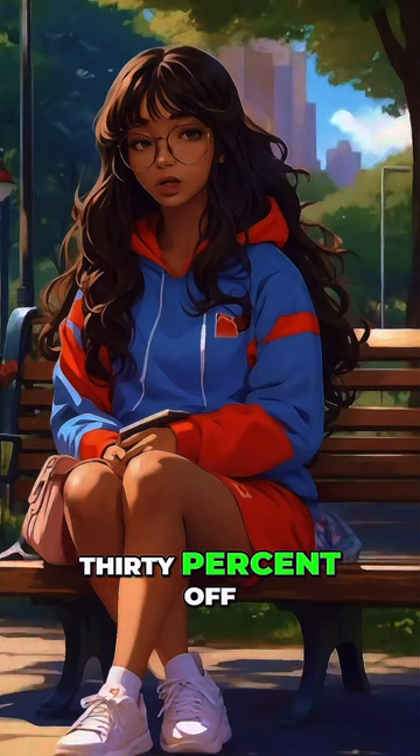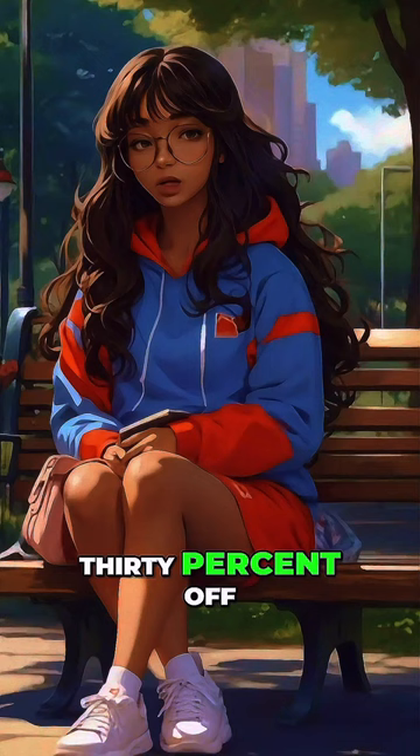Sarah went shopping and found a great sale where everything was 30% off. She bought a dress originally priced at $50, a pair of shoes originally priced at $80, and a handbag originally priced at $120. How much money did Sarah save in total?